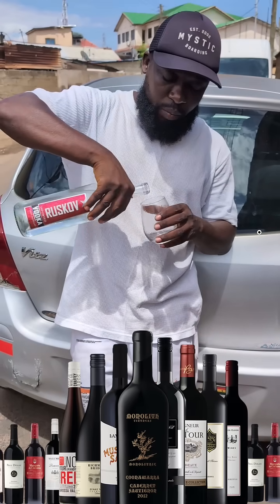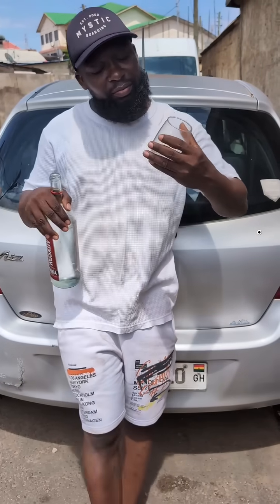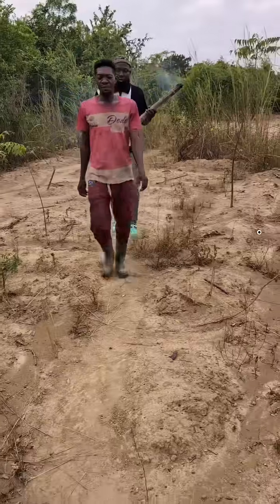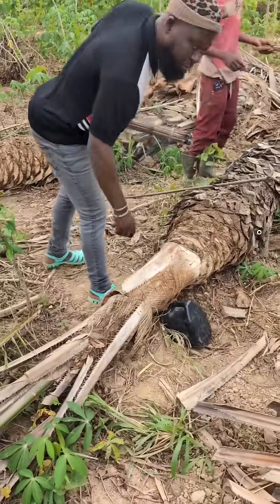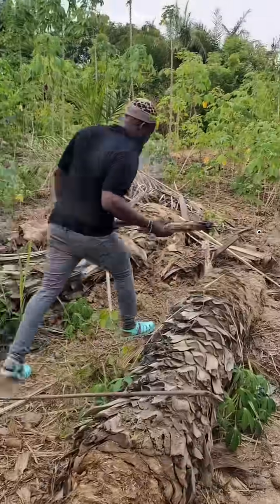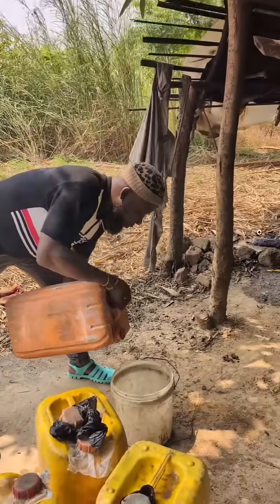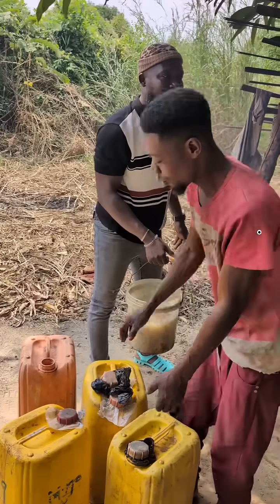Do you know that alcoholic drinks are produced from palm wine? First of all, you go to the farm and tap the palm wine. From there you bring it to the house and store them in a jerry can for about two to three days to get it fermented.